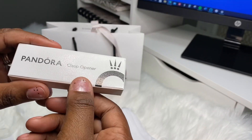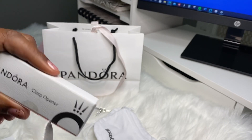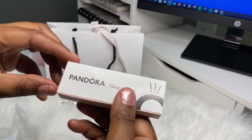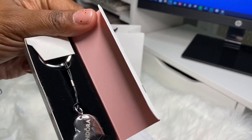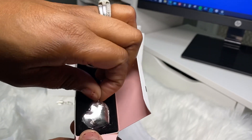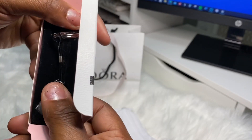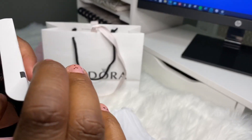I bought the clasp opener. They have been sold out of this clasp opener every single time I go to Pandora. My nails are super weak and they have been for a very long time, so sometimes when I have to open my Pandora bracelet it is super hard to do it. They were sold out of these online for a while, then sold out in store. It just looks like this — you just use this to open the clasp on your regular Pandora charm. That's it.